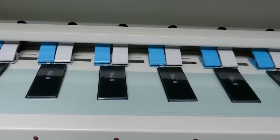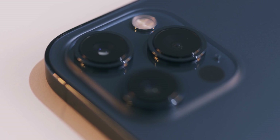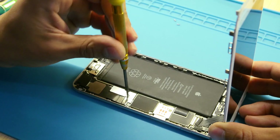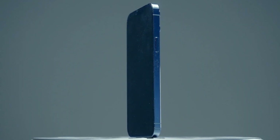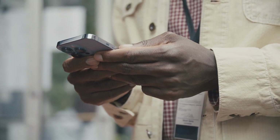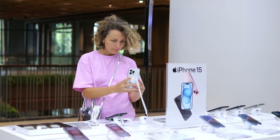Quality Control: Once the iPhone is assembled, it goes through a series of rigorous quality control checks. Each iPhone is meticulously tested for screen quality, battery life, camera functionality, and overall performance. If a phone doesn't meet Apple's strict standards, it's either fixed or recycled. Apple aims to ensure that every iPhone leaving the factory is flawless, maintaining its high standards and ensuring customers receive a reliable, top-performing product.